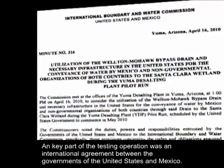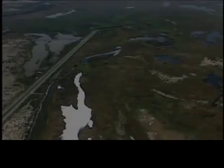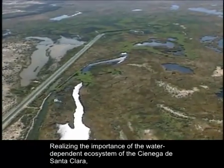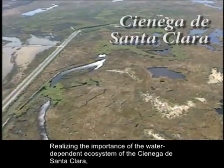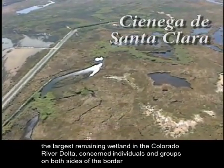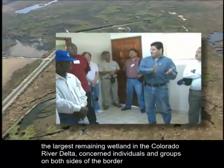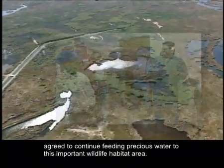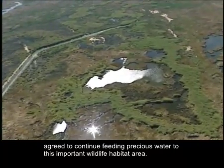A key part of the testing operation was an international agreement between the governments of the United States and Mexico. Realizing the importance of the water-dependent ecosystem of the Ciénaga de Santa Clara, the largest remaining wetland in the Colorado River Delta, concerned individuals and groups on both sides of the border agreed to continue feeding precious water to this important wildlife habitat area.